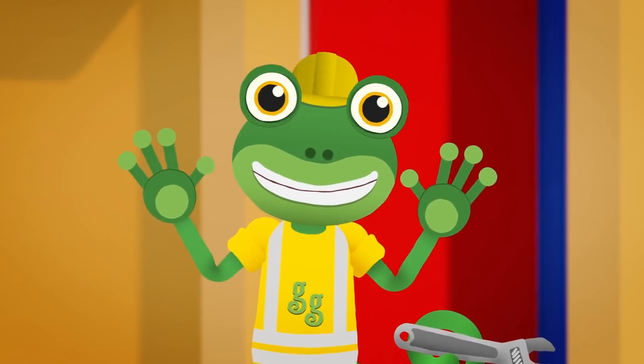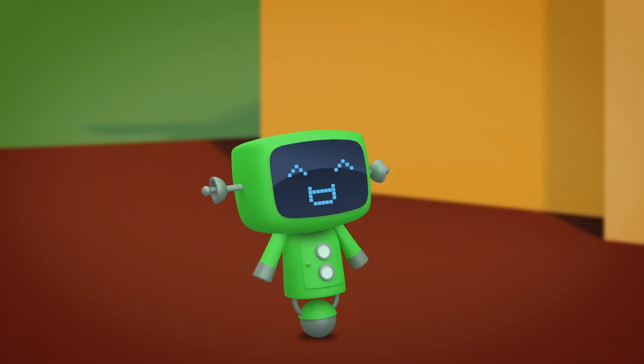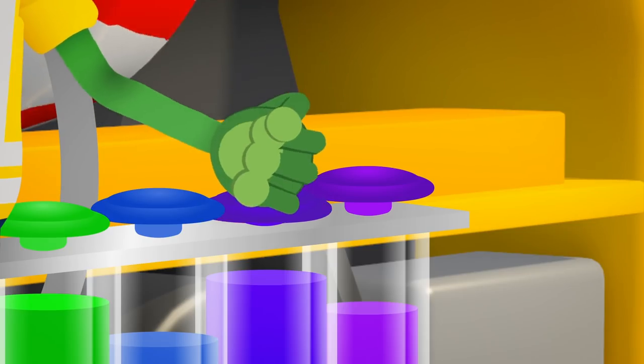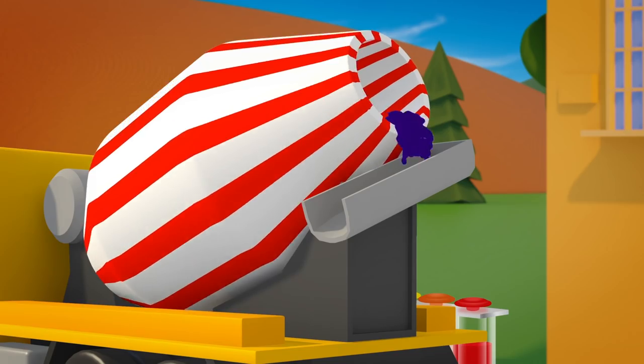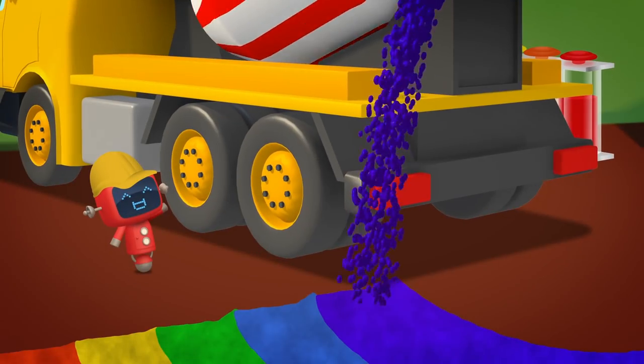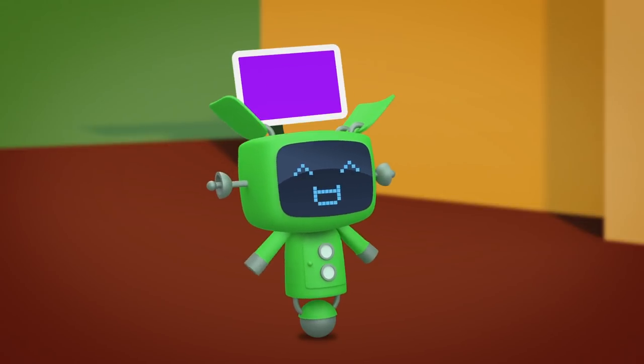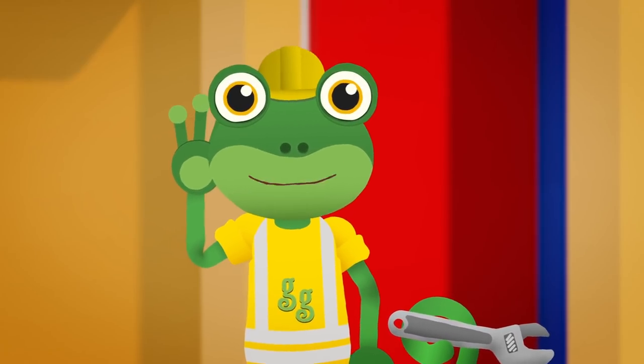Beautiful! I think we're nearly there. This next colour has a tricky name — it's called Indigo. And finally, do you know this one? It's called Violet. But between you and me, it looks a lot like purple.